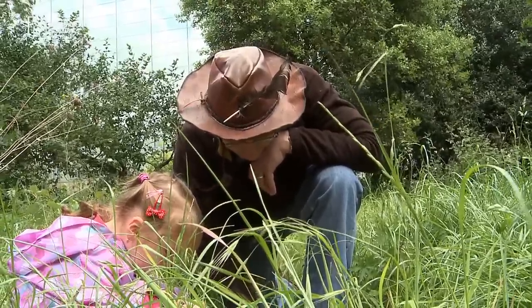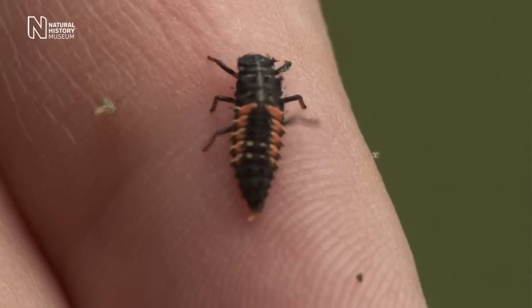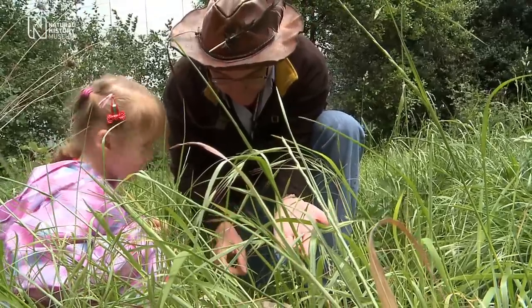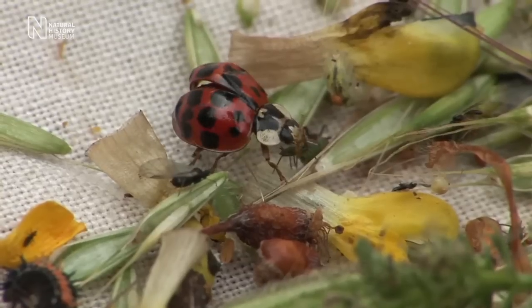These are larvae of ladybirds — these sort of black, wormy things with six long legs. Those are ladybird larvae and you can identify those as well. These are the larvae of the harlequin ladybird, for example.